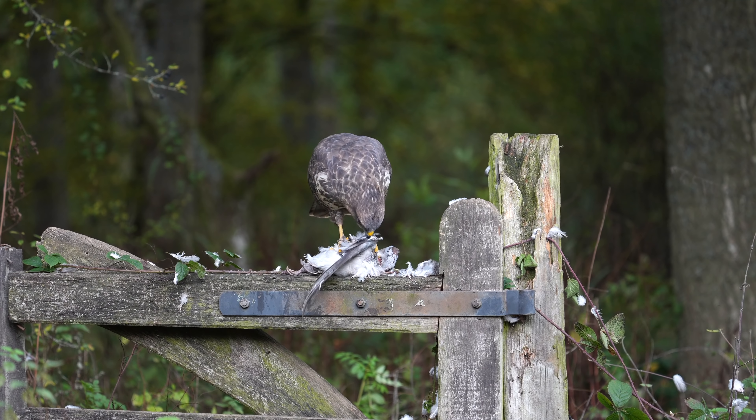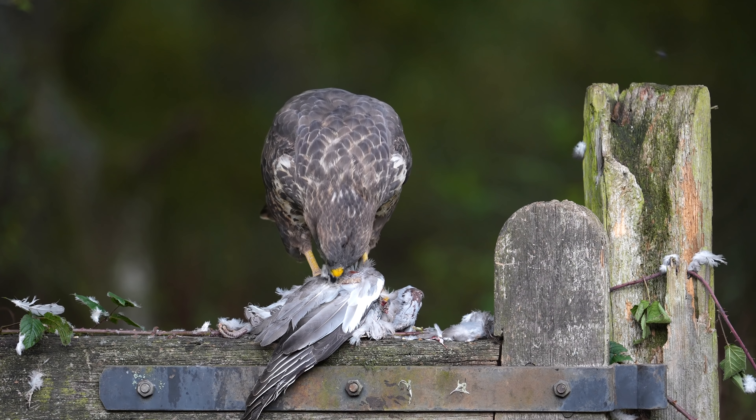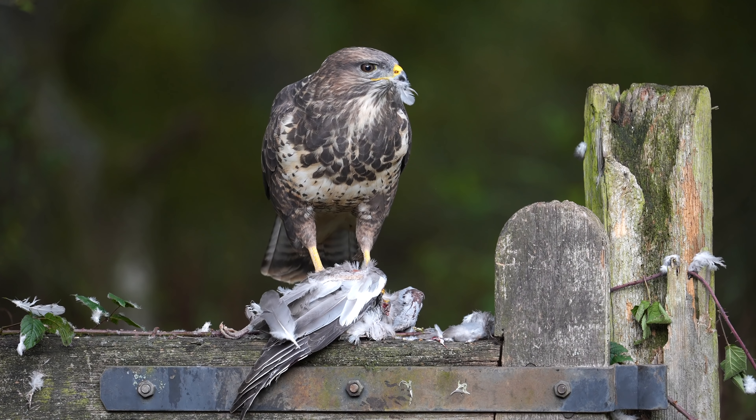Here's a pigeon being ripped apart in slow motion. This is using the Sony a1 with the 200 to 600 zoom lens, at 120 frames per second slow motion — roughly five times slow.